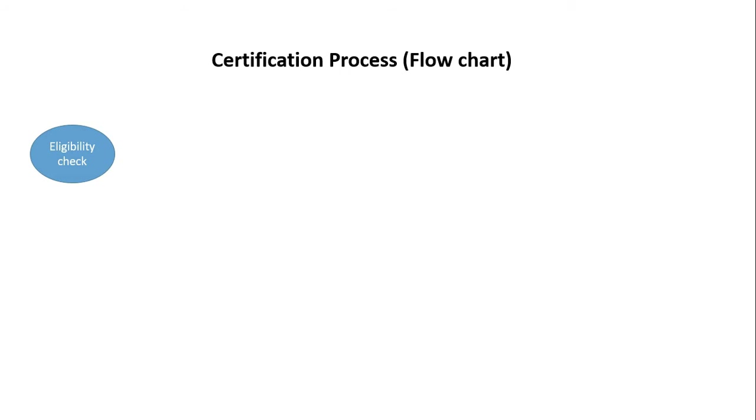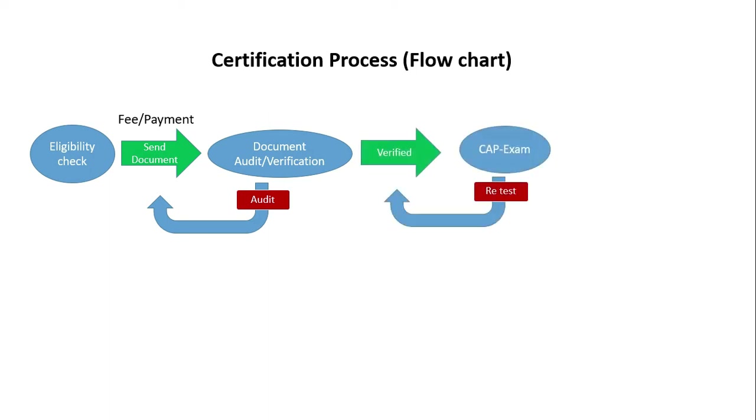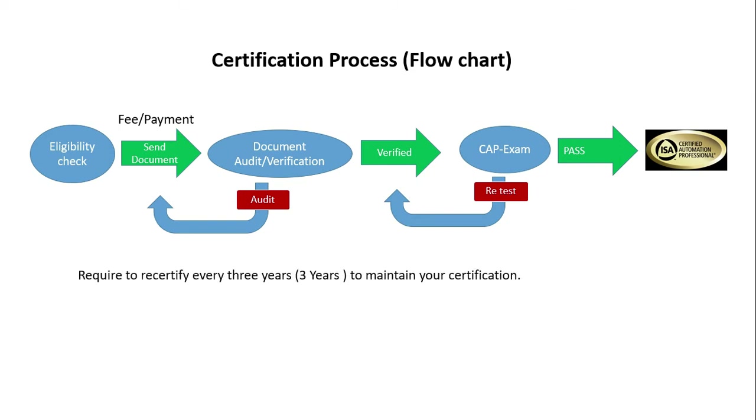The certification process is simple. First, check your eligibility. If you fulfill the criteria, pay the application fee and send your application documents with fee details to ISA. Once your application is verified, you will be eligible to attend the CAP exam, which can be either online or offline — you can choose based on your convenience and availability in your country.